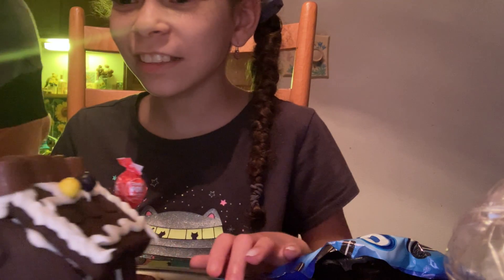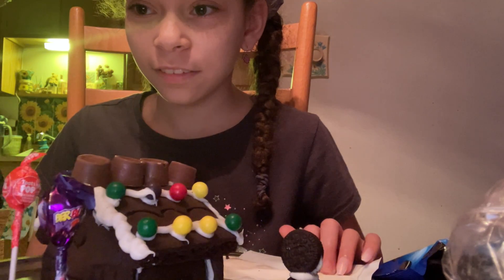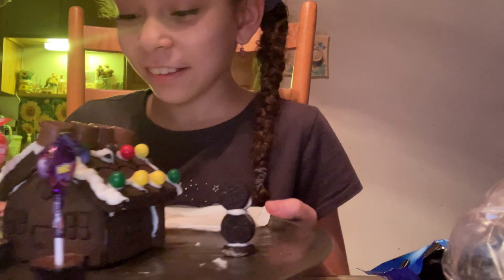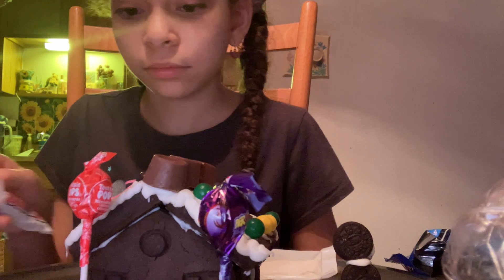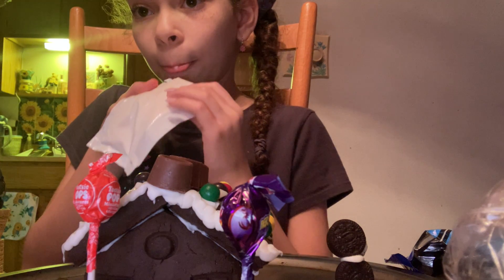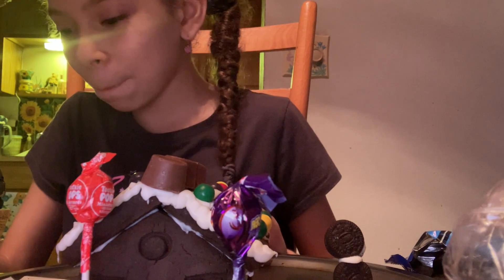Look how cute this is! That's cute. Oh my gosh, that's good. Okay, and then... Janet. Yummy. Well, at least we're eating it and not giving it to somebody.